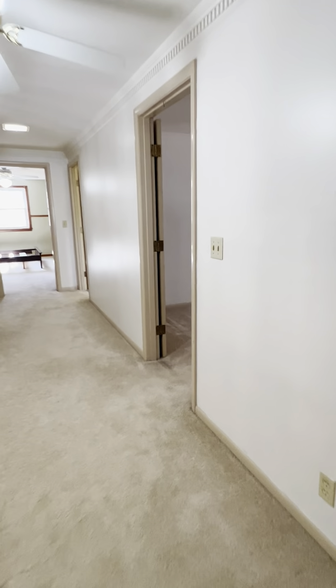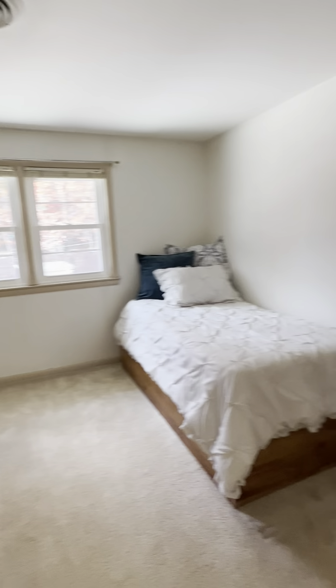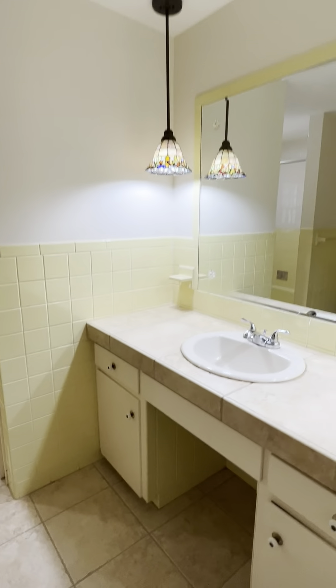Nice big bedroom, and these closets are amazing — this is about the size of a bedroom in an average house. Now this is bedroom number four. It's just a nice size room that overlooks the backyard. Then you've got the large bathroom that services the upstairs bedrooms.